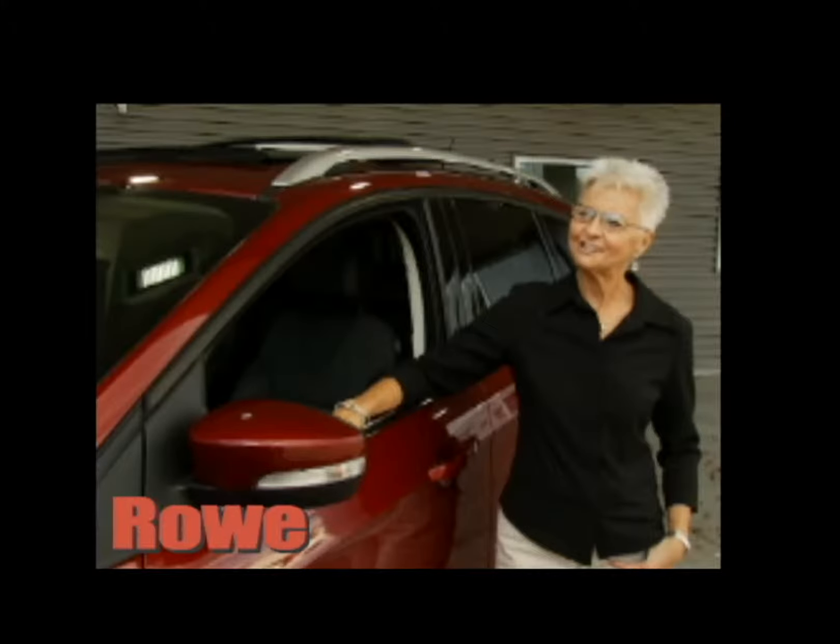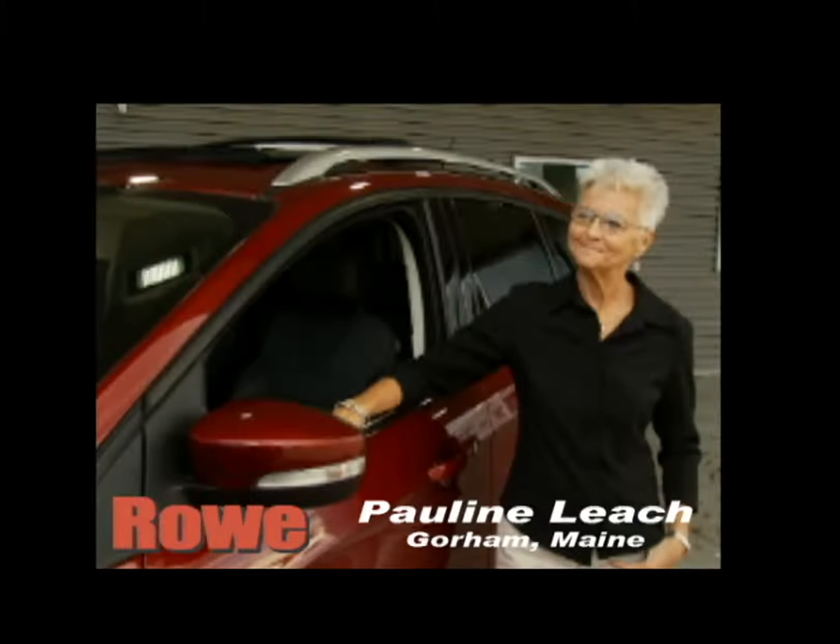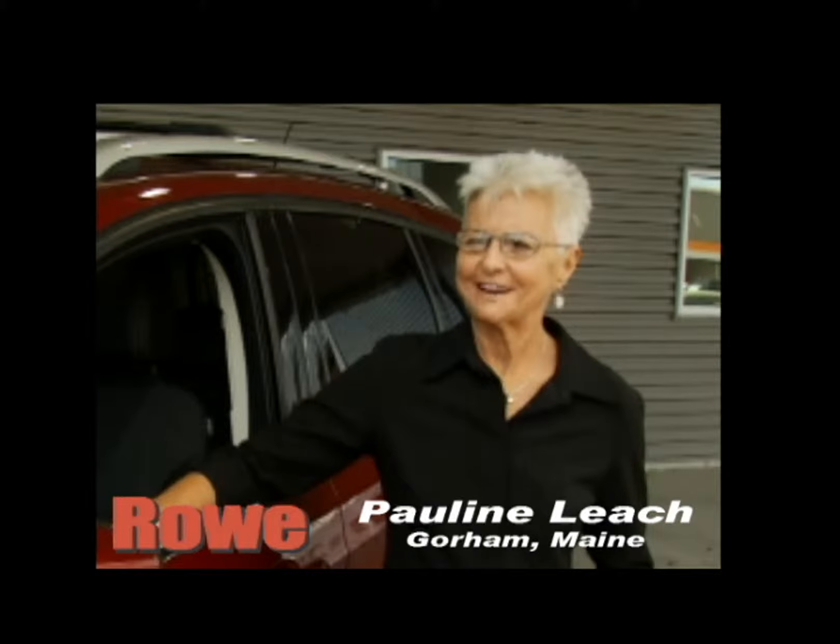Hi, I'm Pauline Leach. I live in Gorham. I love my new Escape.